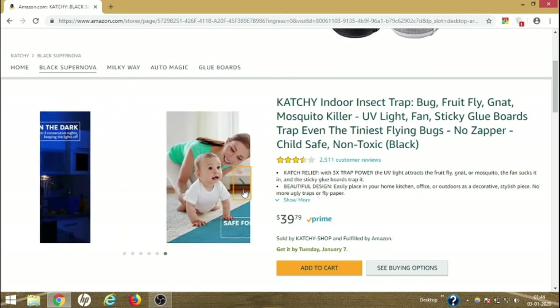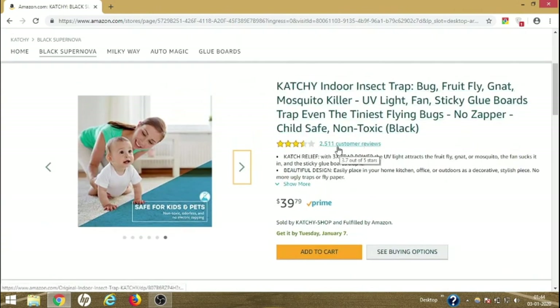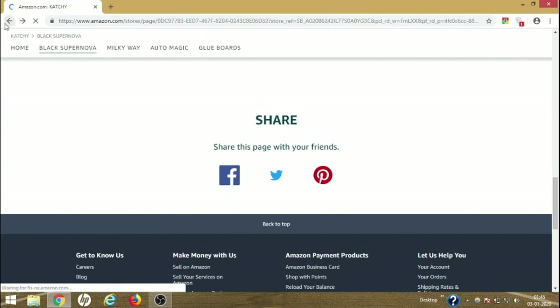There is a trap inside, and once the mosquito gets in, it's done for them. With 3x trap power, it attracts fruit flies, gnats, and mosquitoes — the fan creates a sort of vacuum, sucking them in once they get close enough. Inside there is a non-toxic sticky blue trap, and once inside they can't escape and die. It has 2,511 customer reviews with three and a half stars, which is great for an electronic product. The refillable glue board costs about $9.97, making it a very affordable product.